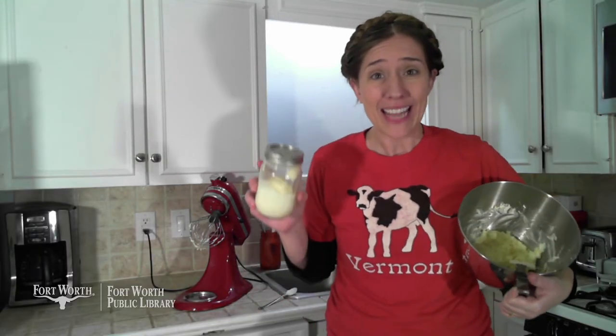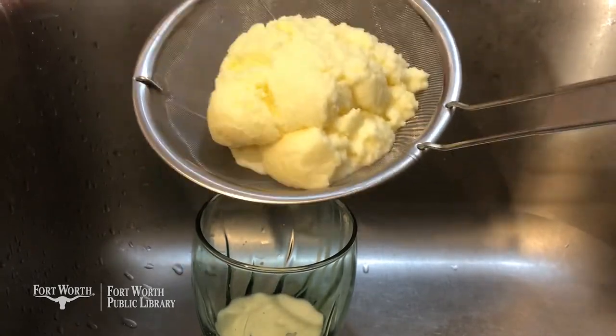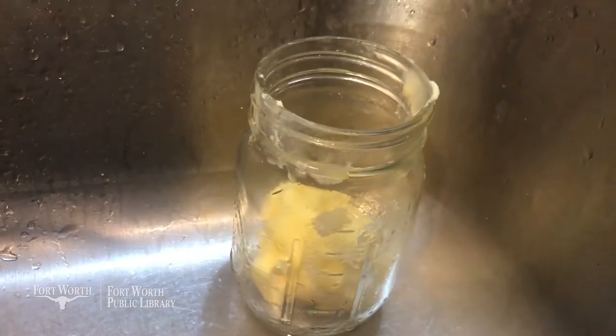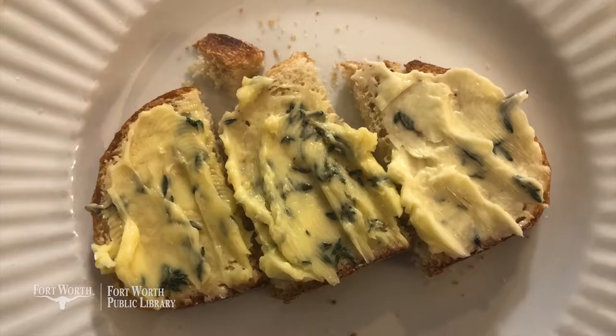It actually took about the same amount of time for the woman and the machine. Now that the butter is done, I'm using a fine sieve to drain as much of the liquid as possible — that's buttermilk. I'm going to save it and use it to make pancakes. Then I'm going to rinse the butter three times in cold water, and it's done and ready to be mixed with anything I want to add — salt, honey, herbs. I'm going with salt and fresh thyme, mashing it in with a fork. On the left we have fresh butter churned by hand in a jar, in the middle we have fresh butter churned in a mixer, and on the right we have butter from the store. The butter churned in the jar is the most creamy and I'm going to declare it the winner.